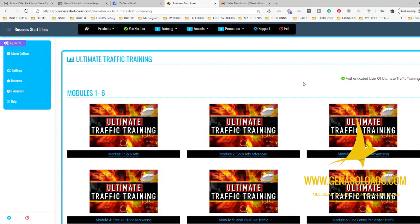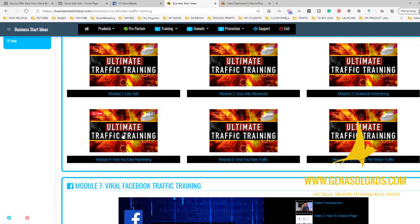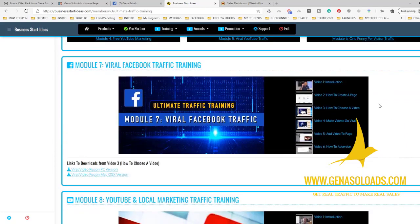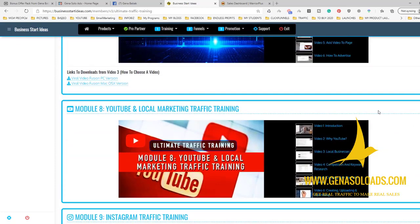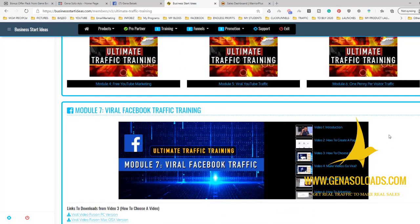It covers different modules about solo ads, Facebook advertising, how to be profitable with YouTube traffic, YouTube marketing, viral traffic from YouTube, how to get very cheap clicks. It's also about Instagram, YouTube, and so on. It's all in video.